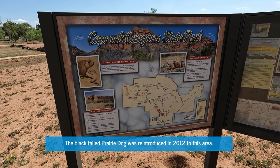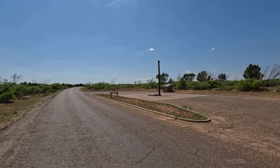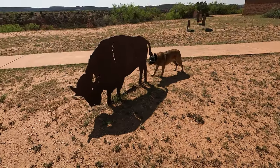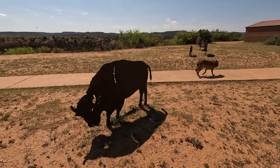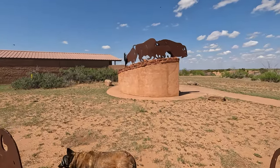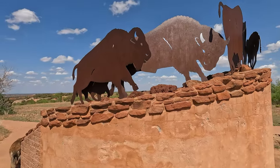Here you can find some information about the prairie dogs — they're called black-tailed prairie dogs. Just across the entrance to the Honey Flat camping area is the RV dump station. Those are metal bison, but Delta was not so sure about it. This area here is called the amphitheater — seems to be closed also, but we're going to take a look. They got all those silhouettes of bison here. Really cool.